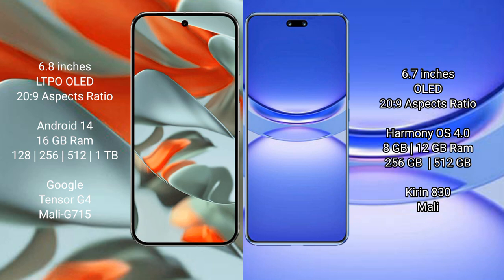The Google Pixel 9 Pro XL comes with 16GB RAM and 128GB, 256GB, 512GB, or 1TB internal storage options. It is powered by the Google Tensor G4 processor with a Mali G715 GPU.